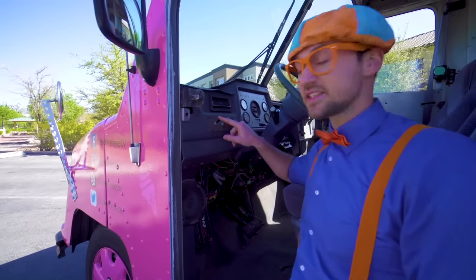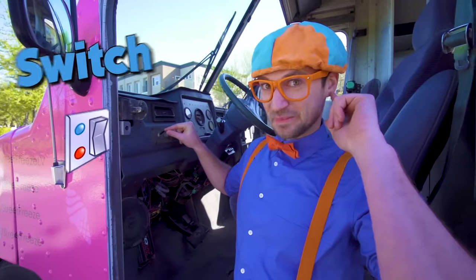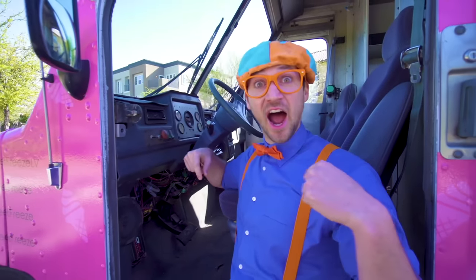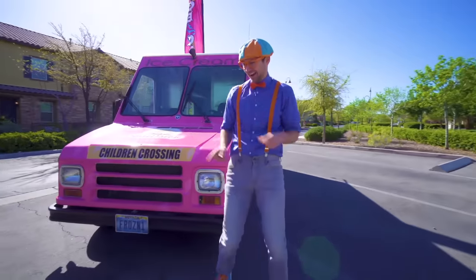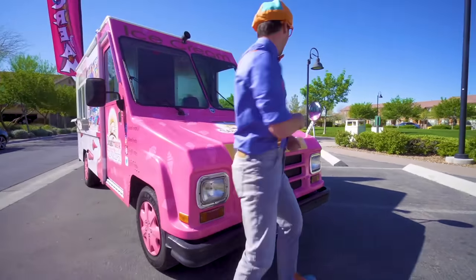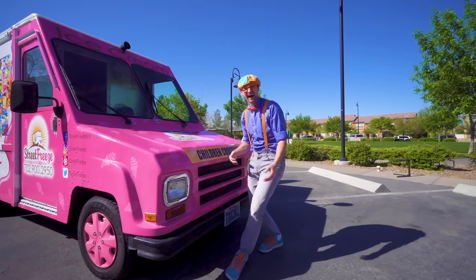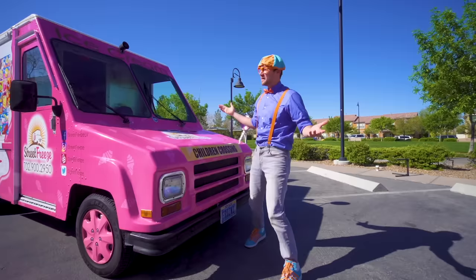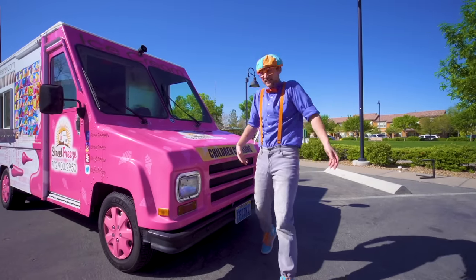And you see this? This is a switch for music! You hear that music? That means the ice cream truck is coming to you so then you can get some ice cream!